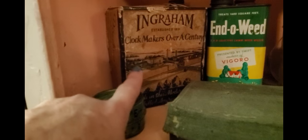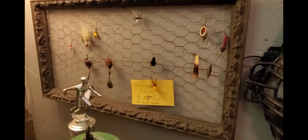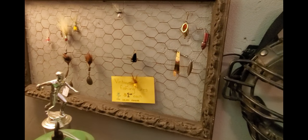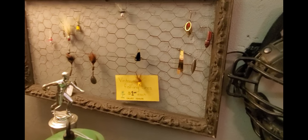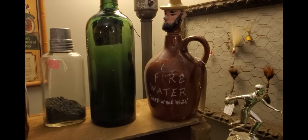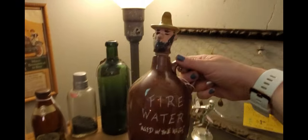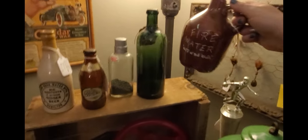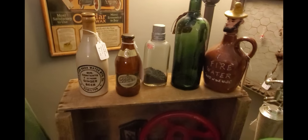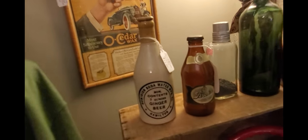There's an Ingram factory piece that used to be full of vintage fishing lures — we've sold a lot of them. I think this is funny: 'Fire Water Aged in the Woods' — it's a whiskey jug with a hillbilly on it, a green bottle. And here's a ginger beer bottle; I like the ginger beer bottles.